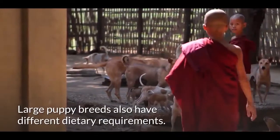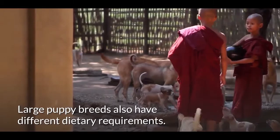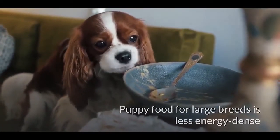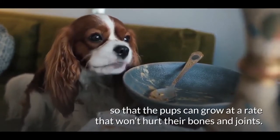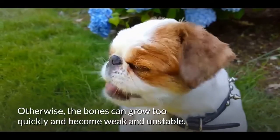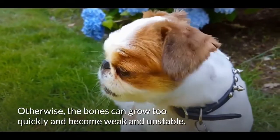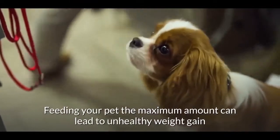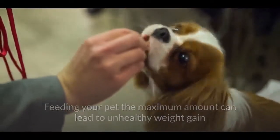Large puppy breeds also have different dietary requirements. Puppy food for large breeds is less energy-dense so that the pups can grow at a rate that won't hurt their bones and joints. Otherwise, the bones can grow too quickly and become weak and unstable.